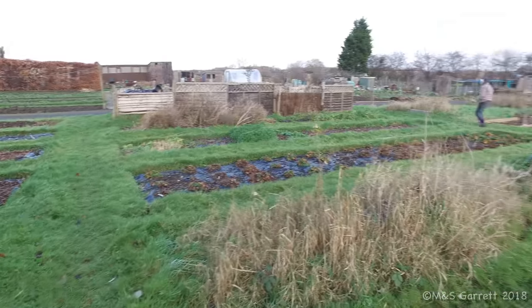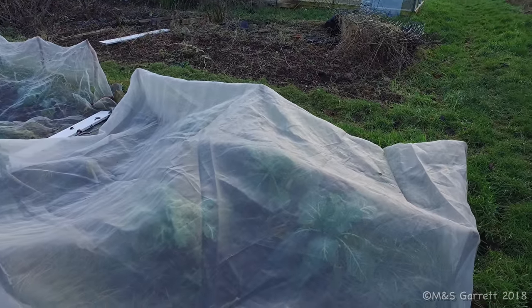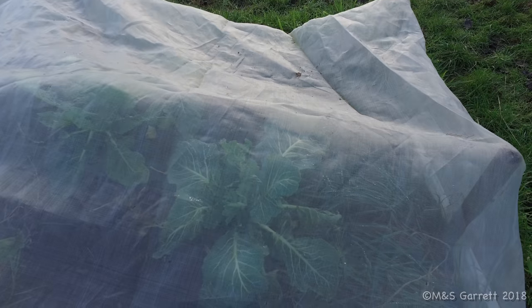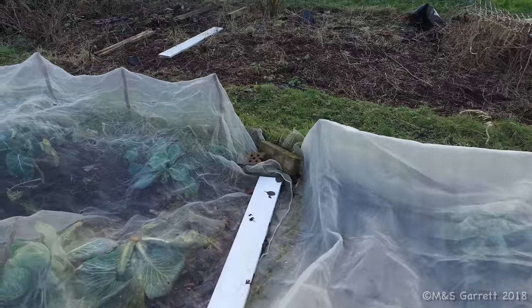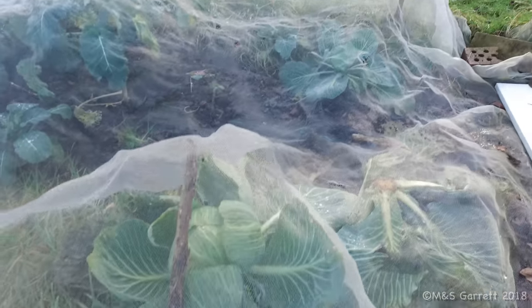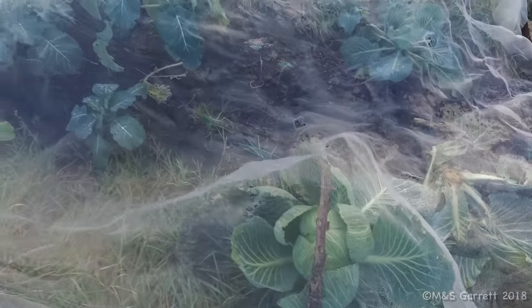So we have a few cabbages or cauliflowers or something growing under this mesh. It'll be coming on slowly but we may well get something a bit later on in spring. We've got one cabbage left - I'm saving it. Don't know why I'm saving it.